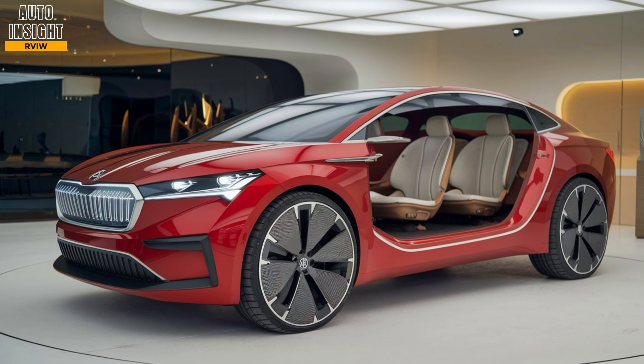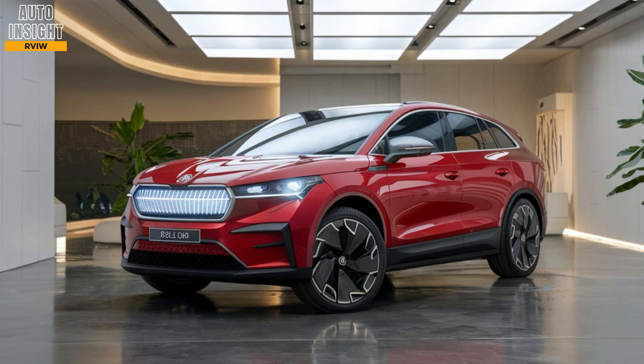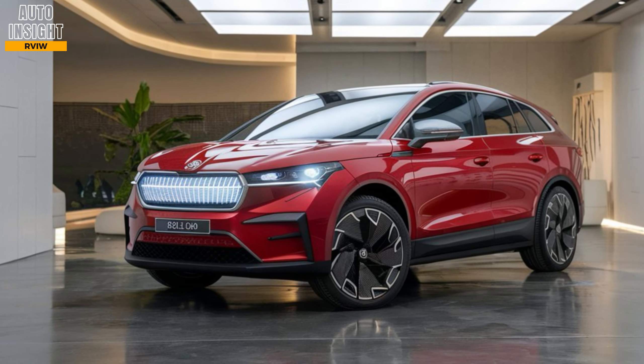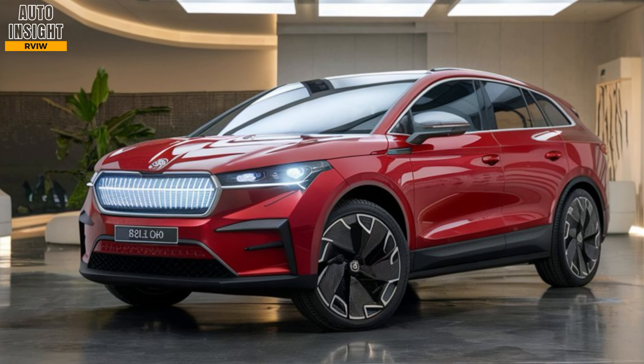Driving dynamics: thanks to its low center of gravity, the L-Rock provides a smooth and stable ride, offering balanced handling through corners, despite being an SUV. With regenerative braking and eco modes, the L-Rock is designed to maximize range while delivering an engaging driving experience.